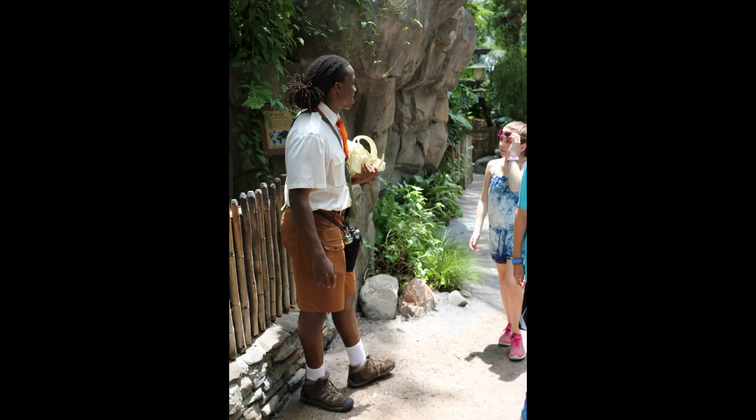As you come in here, this is the first time I've seen a Wilderness Explorer cast member up here with a skull of the animal on display in this exhibit. I'm not sure exactly what the animal was. I've never seen a cast member up here doing this, but they were very friendly, trying to gather guests around and educate them about the animal.